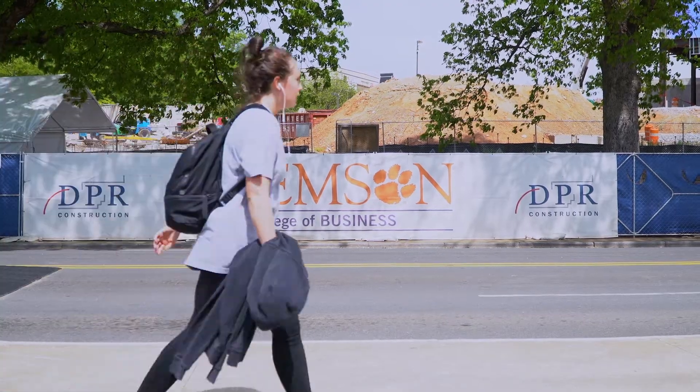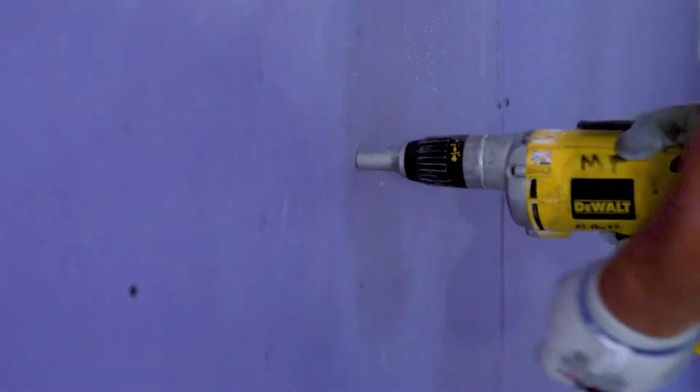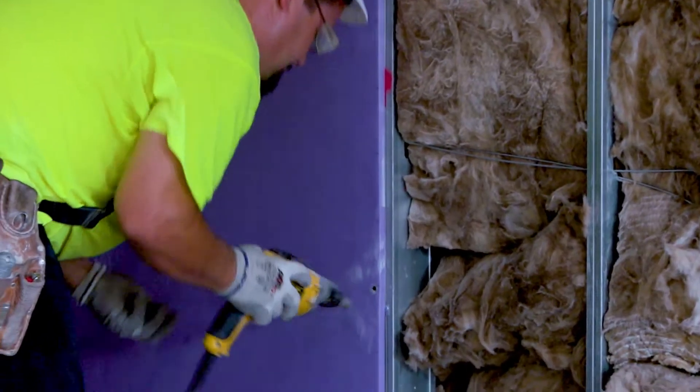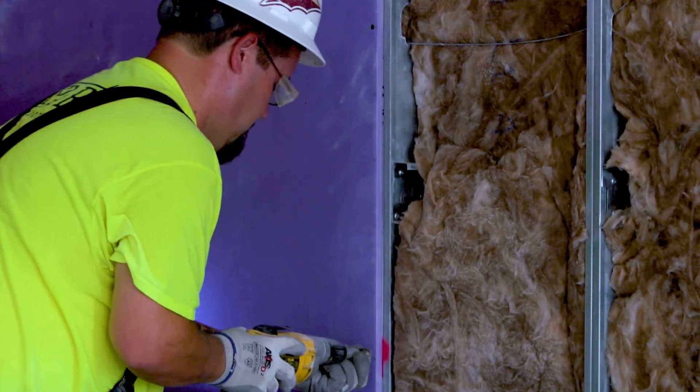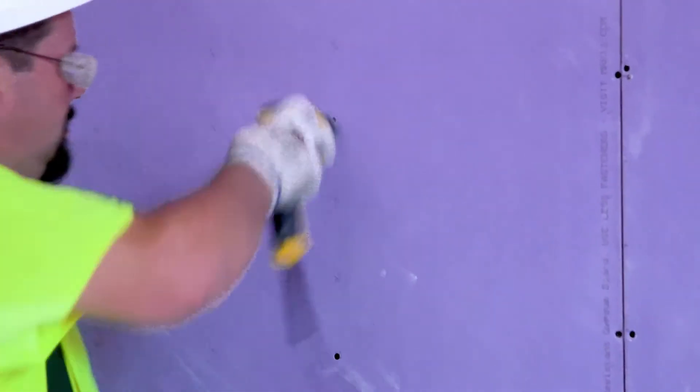The mold and moisture resistant Purple Board allows us to make fundamental changes to our scheduling. We've seen a lot of efficiency gains using the Purple products. One key feature is the grid marks — it allows our guys to skip a lot of layout time and start drilling fasteners quickly as soon as they're up. You can make a guy's life in the field easier just by doing something that basic. Not having to pick up a t-square and strike a line — they just get their screw gun out and go to work.